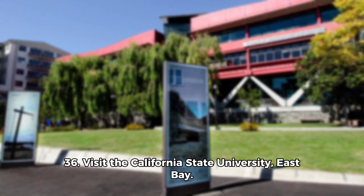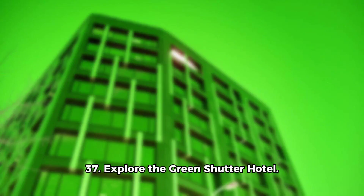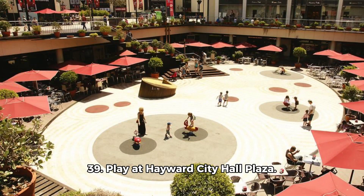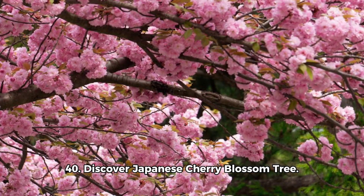36. Visit the California State University. 37. Explore the Green Shutter Hotel. 38. Attend events at Eden United Church of Christ. 39. Play at Hayward City Hall Plaza. 40. Discover the Japanese Cherry Blossom Tree.